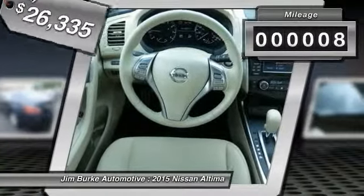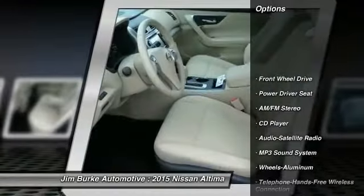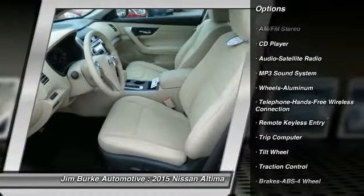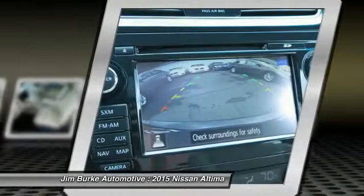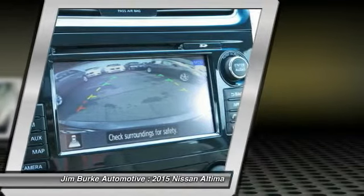This vehicle has less than 100 miles. Here are some of this vehicle's great options: anti-lock braking system, traction control, air conditioning, Bluetooth wireless data link for hands-free phone, power steering, cruise control, aluminum wheels, FWD, AM FM stereo radio, and rear defrost.